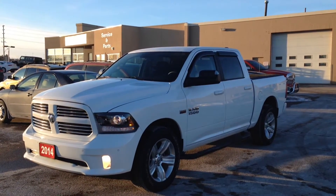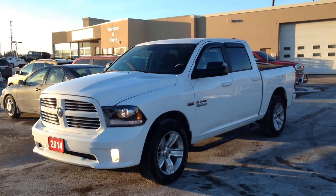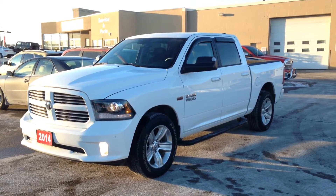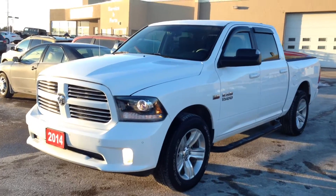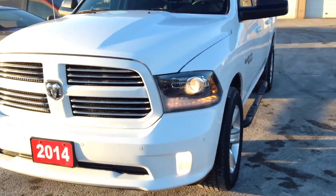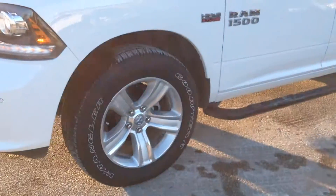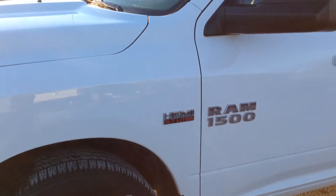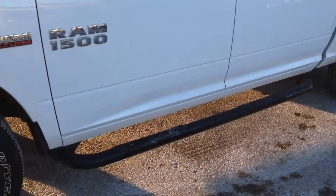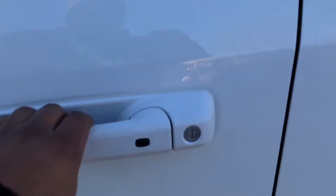Hey guys, I'm here at MacGyver Dodge Jeep in Newmarket, Ontario, right across the street from Upper Canada Mall. Today we're looking at a pre-owned 2014 Ram 1500 crew cab, the Sport model, finished in bright white. Up front we have HID headlights, fog lights down below, nice big 20-inch alloy wheels with TPMS, and the Hemi 5.7-liter engine with lots of power. Running boards along both sides, rear tinted windows, and smart key entry.